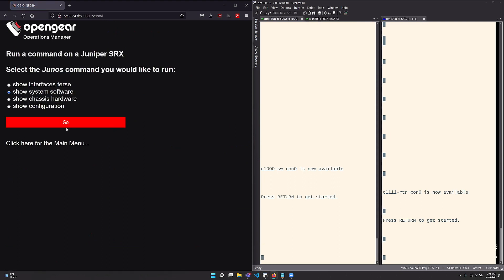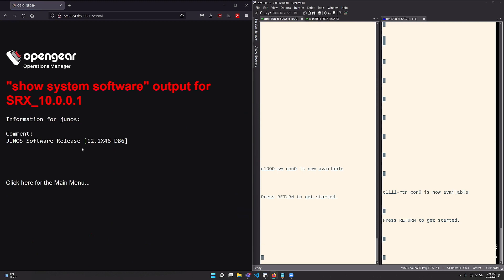You could also do 'show system software.' And there you go — it's an old software release of course, but there you go.